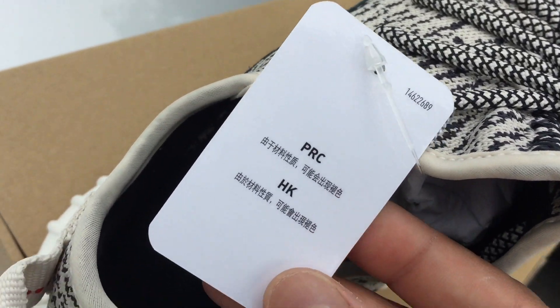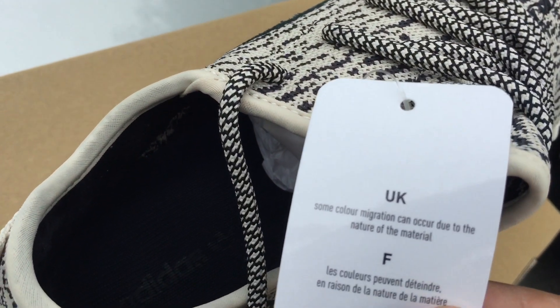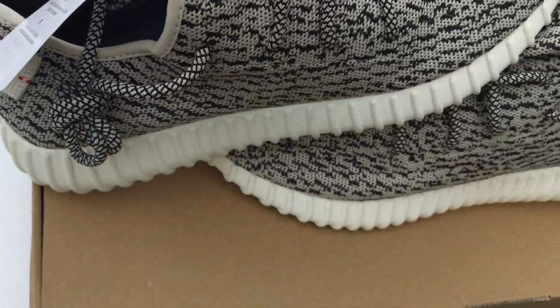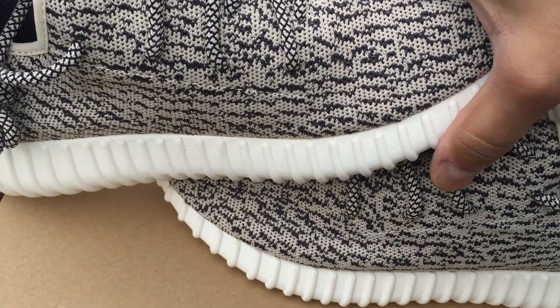In here you got the Adidas Yeezy branding — trying to look at it with you guys. I'm gonna need one of you guys to translate that for me. We got here: 'Some color migration may occur due to the nature of the material.' Is that a good thing?